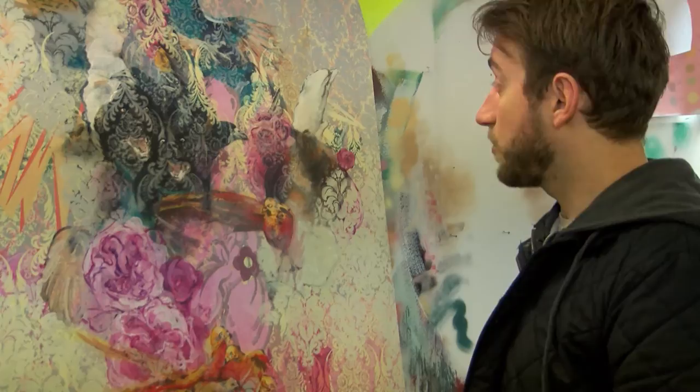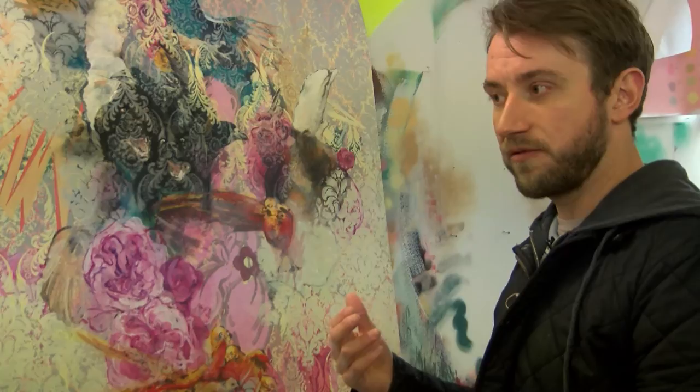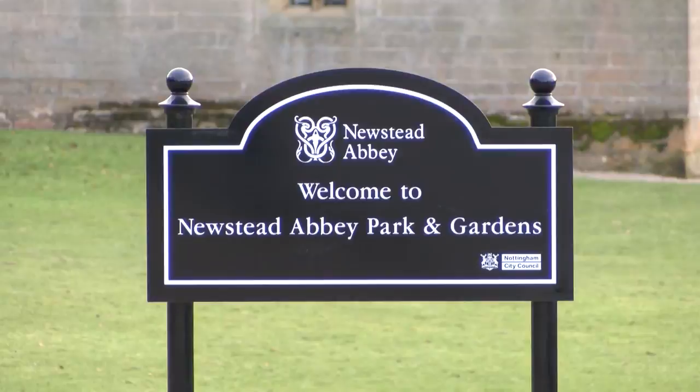The works themselves have quite a lot of references to flowers. I work quite closely with one of the ground staff called Arthur, and he gave me a wealth of information about the flower beds. Prominent things that arise throughout the painting and in the collection, but also in the grounds, are roses, azaleas, and rhododendrons.